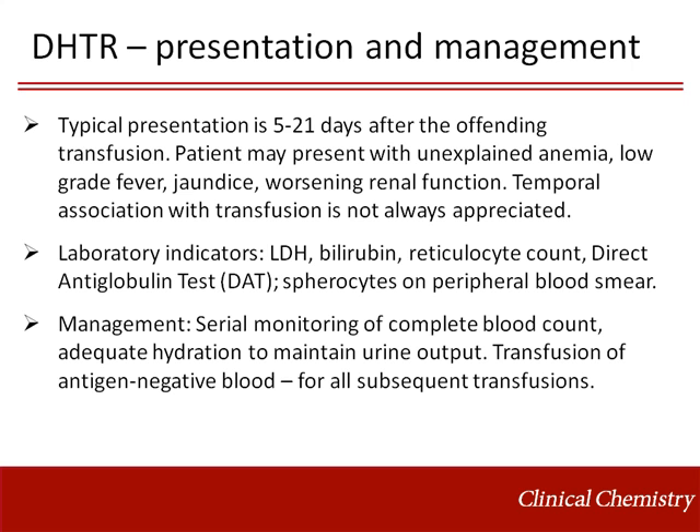The appropriate lab tests for investigation include bilirubin, LDH, reticulocyte count, and direct antiglobulin test, or DAT. Spherocytes may be noted on the peripheral blood smear. Management consists of serial monitoring of blood counts, adequate hydration, and transfusion of antigen-negative blood for all subsequent transfusions.